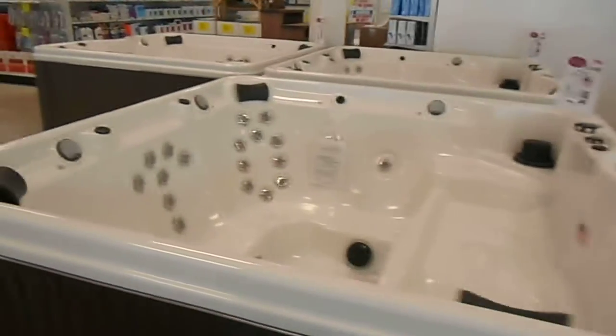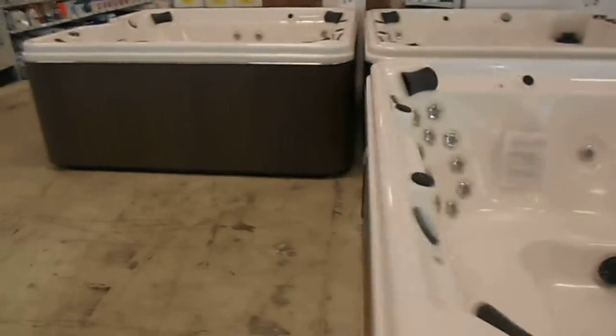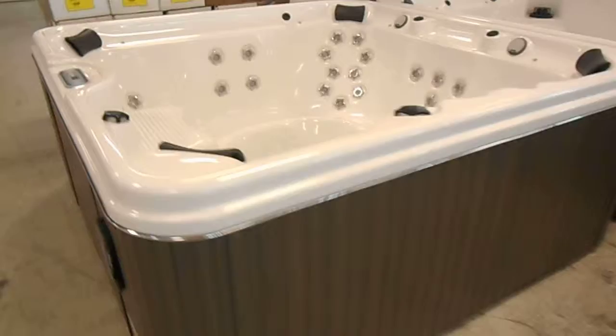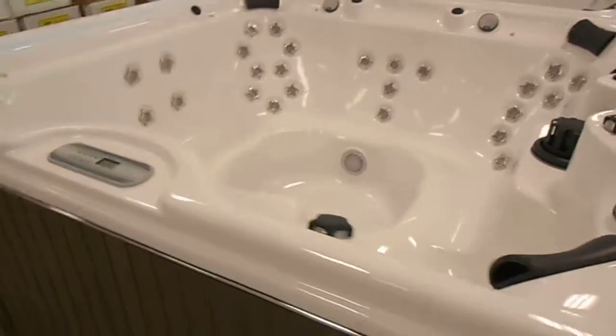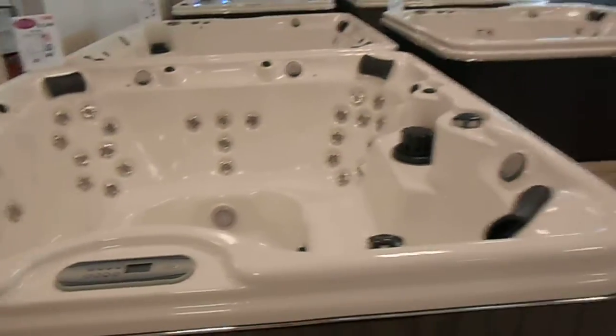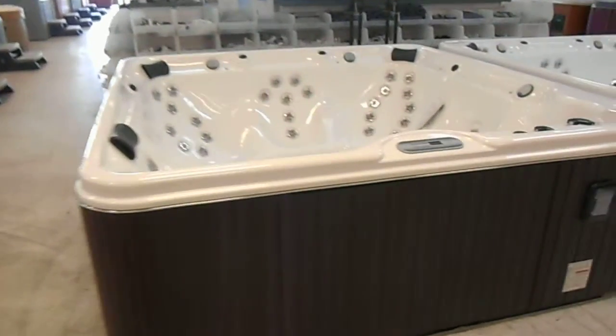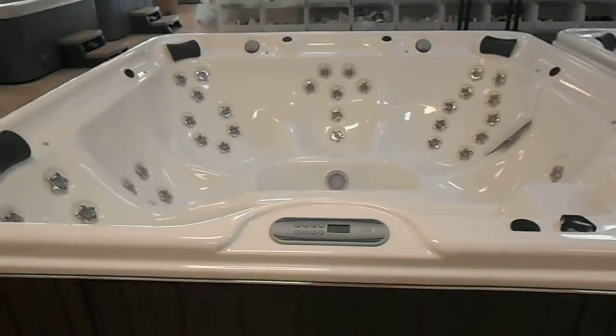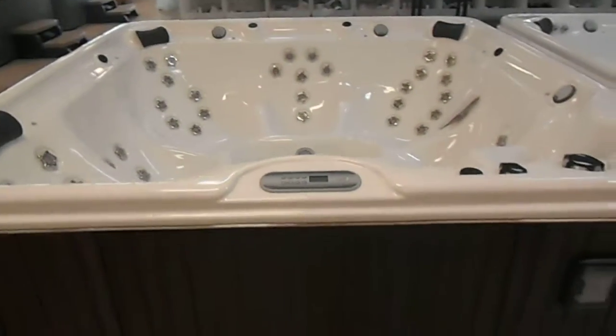Taking $1,000 off each of these floor models. You're looking at $49.99 for a stereo spa like this one here. I've even got one eight-foot model marked at $59.99 and being sold for just $49.99. Come on down and check out these new spas.